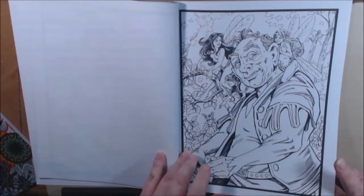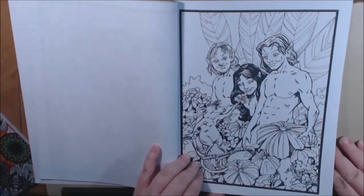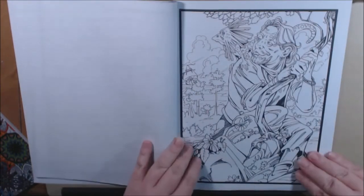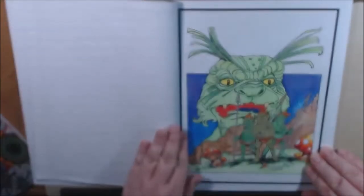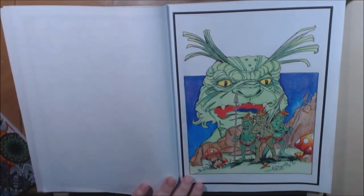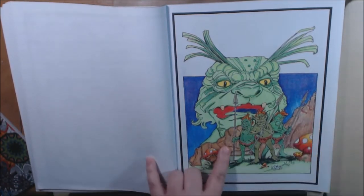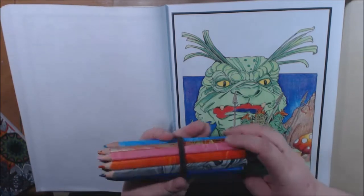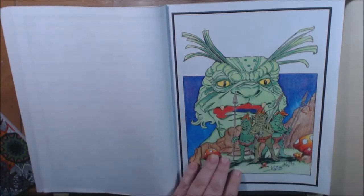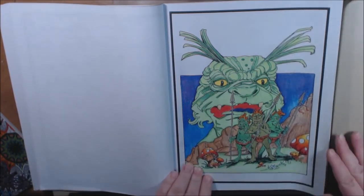Ogre. Little fairies. I'm calling it ogre — I don't know, he didn't name it, I'm calling it what I want to call it. This is the one I colored. For the most part I used Polychromos on these, and I did the rocks with these Caran d'Ache magic pencils, and little mushrooms and all. I like how those came out.